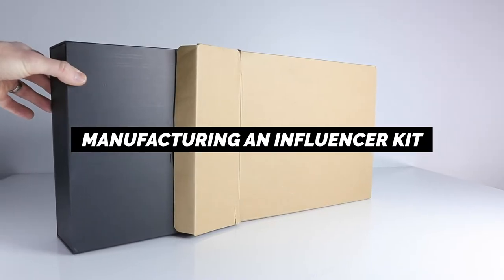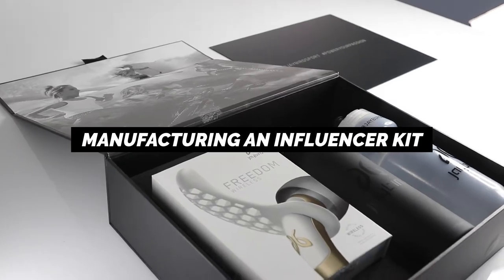The presentation kit, the influencer kit — how do you build one of these that is well designed and manufactured for the right price, all while making a major impact on your brand?